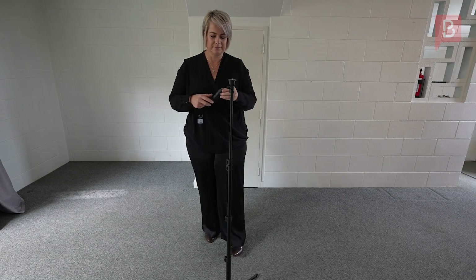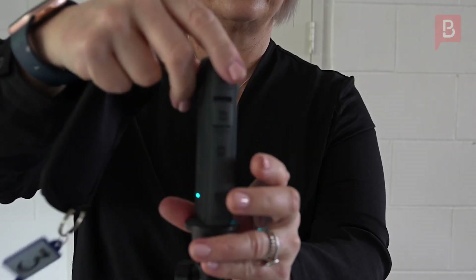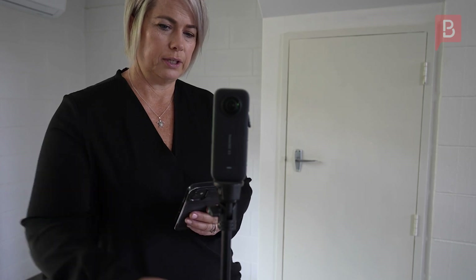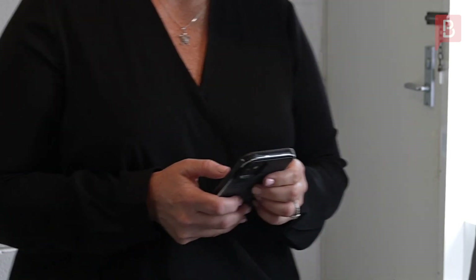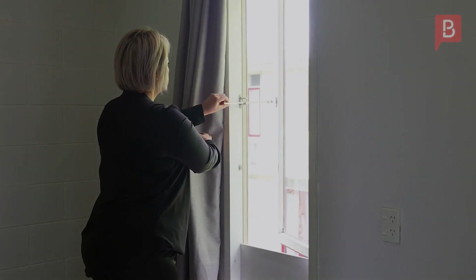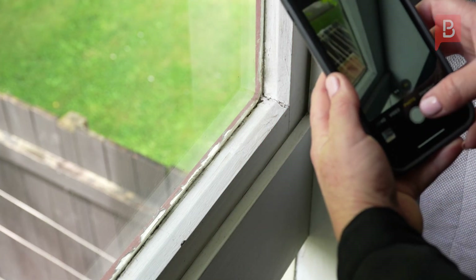Caroline is showing how we do our entry inspection. All our entry inspections are done on a 360-degree camera, which gives you the ability to have an interactive walk through the property. We'll take photographs of any maintenance issues or any items of concern. You will then be given a copy of this inspection report. Work through it, and if there's anything that you think we've missed, make sure you make a comment and send it back to your property manager within 10 working days.